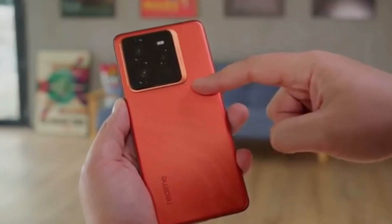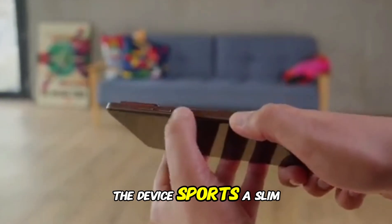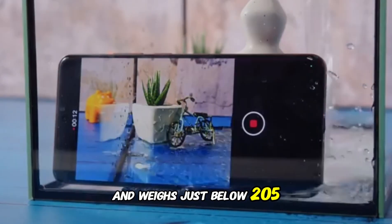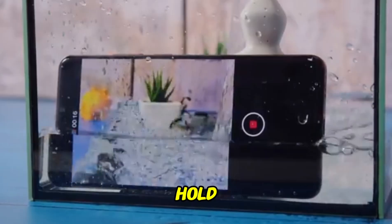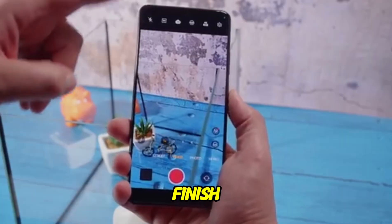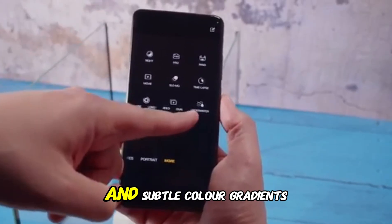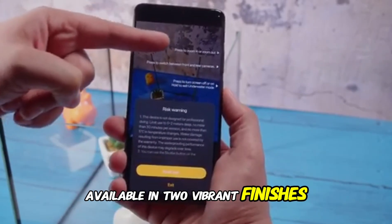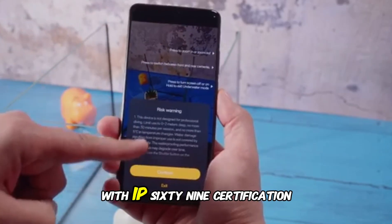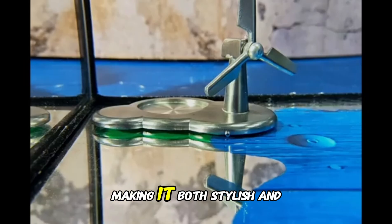Starting with the design, the Realme GT7 is all about premium feel and futuristic aesthetics. The device sports a slim profile, measuring under 8.3mm in thickness and weighing just below 205 grams, making it incredibly comfortable to hold even for extended usage. The frame is made of aluminum alloy with a satin finish, offering a perfect balance between elegance and grip. Realme has gone with a curved back and subtle color gradients, available in two vibrant finishes: mystic silver and obsidian black. With IP69 certification, the Realme GT7 is highly resistant to water and dust, making it both stylish and rugged.